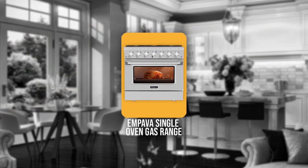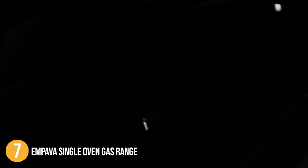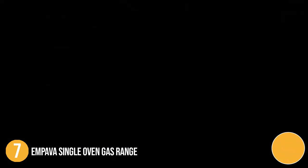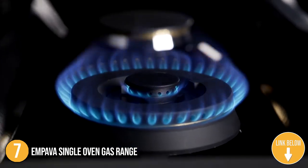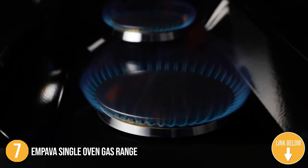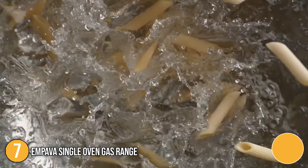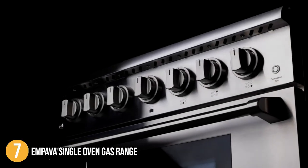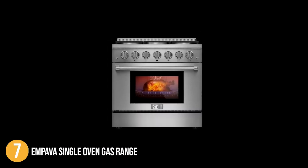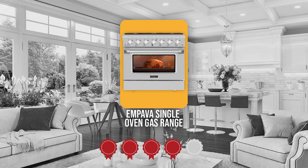The seventh gas range on our list is the Impava Single Oven Gas Range. This beautiful oven gas range from Impava is extremely easy to use, efficient at heating, and easy on the eyes. What's more is that it offers temperature unit readings in Celsius and Fahrenheit, making it easy to use for both European and American users. In terms of size, it measures 27.3 x 36 x 36 inches and weighs 151 pounds. TrustedShoppingGuy.com has awarded the Impava Single Oven Gas Range a 4 badge rating.